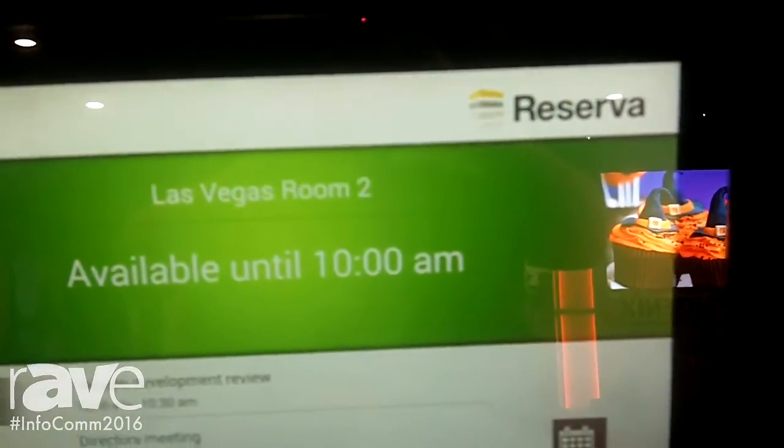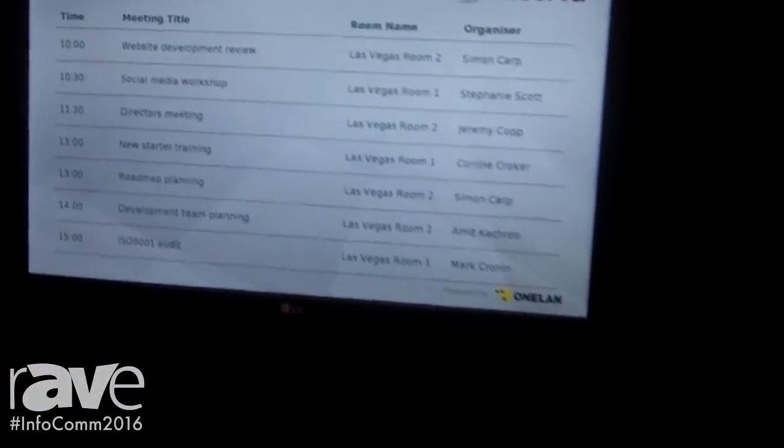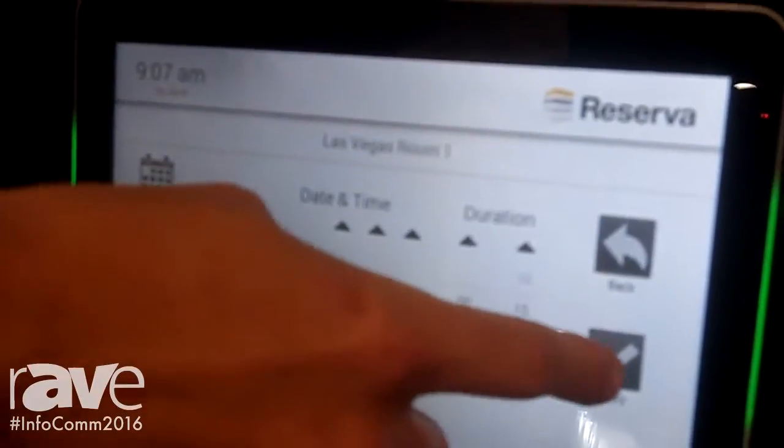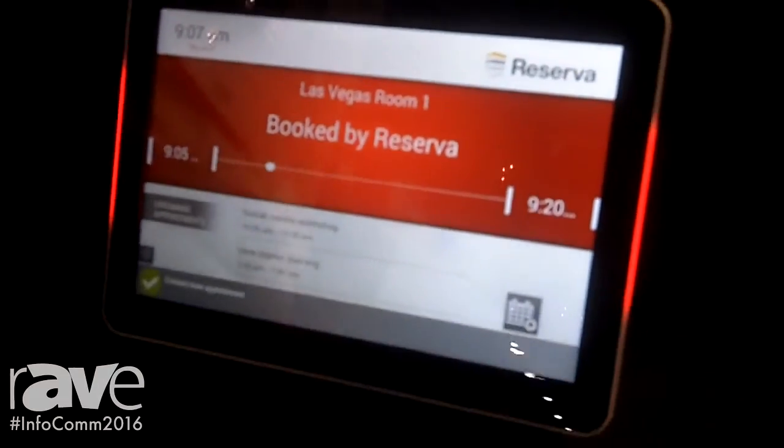It clearly displays the status of the meeting room. Here the green shows that the rooms are available. You can also book meetings from the interactive touch screen. So right here I can choose to book a meeting, go ahead and confirm that, and straightaway the meeting room has been reserved.